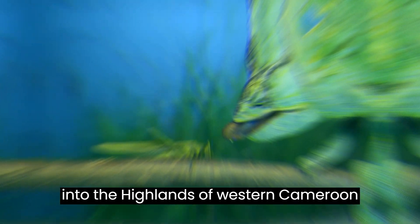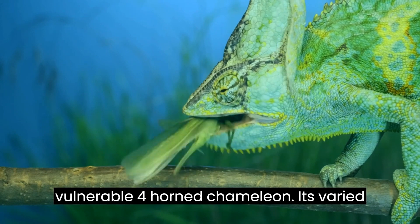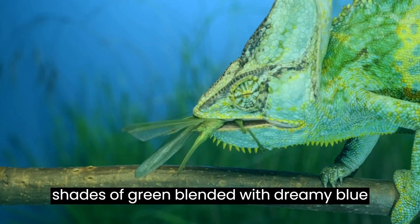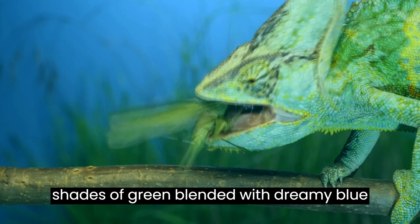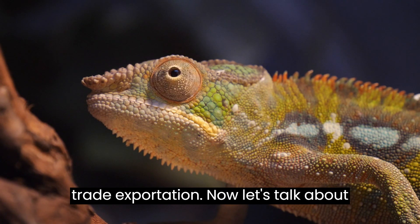Let's delve into the highlands of western Cameroon and southeastern Nigeria to discover the vulnerable four-horned chameleon. Its varied shades of green, blended with dreamy blue, make it a captivating species facing threats from habitat destruction and pet trade exportation.